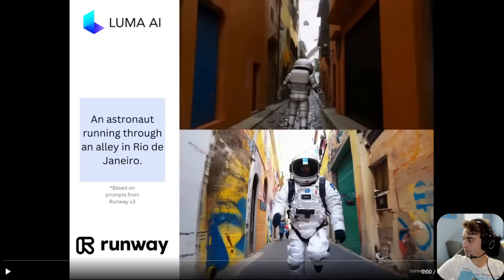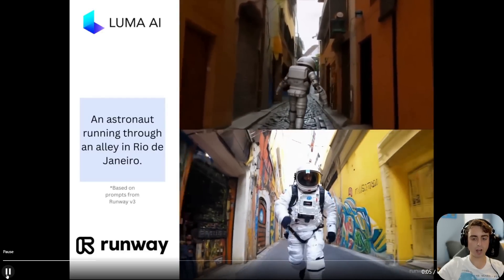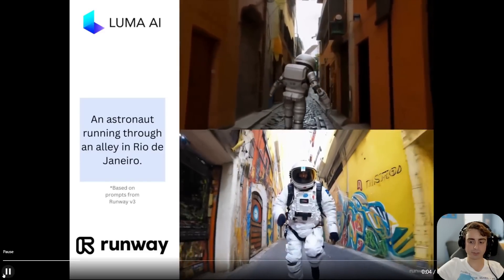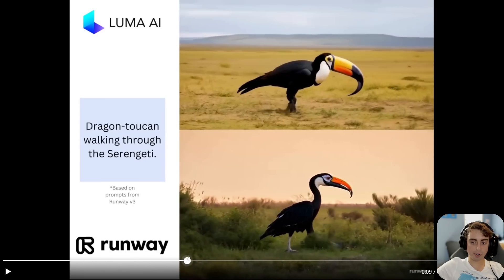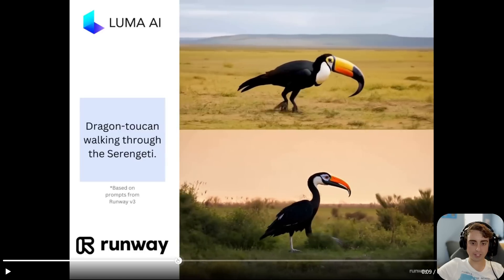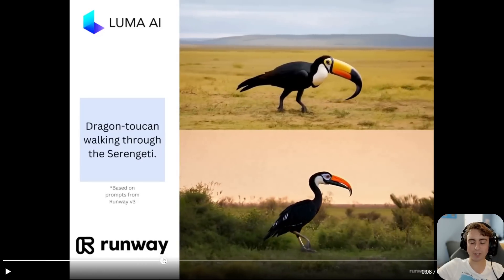Amoeba GPT on Twitter did a side-by-side comparison that is very telling about the quality difference between Gen 3 and the Luma AI Dream Machine generator. The prompt 'astronaut running through an alley in Rio de Janeiro' — there's just no contest: the RunwayML generation looks way better. Luma's motion isn't bad, but it's just not nearly as coherent or realistic. 'Dragon toucan walking through the Serengeti' — the Luma AI Dream Machine is not bad, but RunwayML has a much more realistic-looking bird that moves more naturally, with better background detail. Though these are probably all cherry-picked Runway generations.